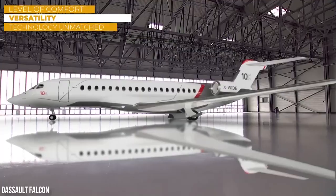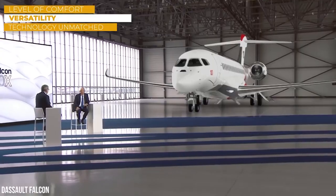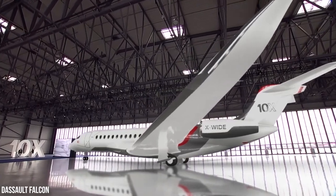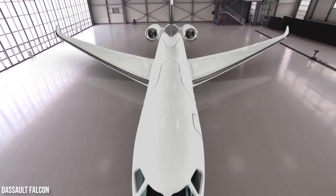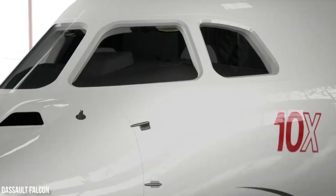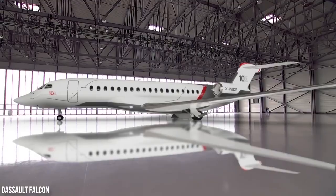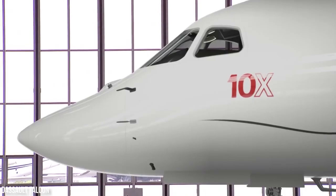The jet will deliver a level of comfort, versatility, and technology unmatched by any purpose-built business jet. CEO Eric Trappier names it a new benchmark in business aviation. The Falcon 10X will offer a unique passenger experience over both short and long duration flights, along with breakthrough safety features. We have optimized every feature of the aircraft with the passenger in mind and established a new level of capability for ultra long range aircraft.